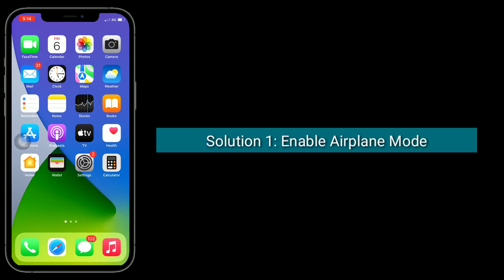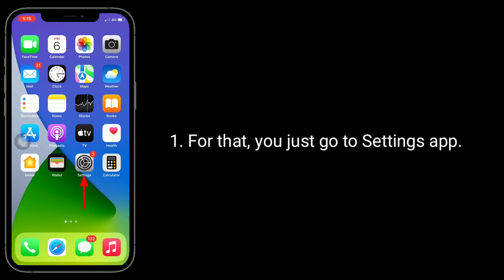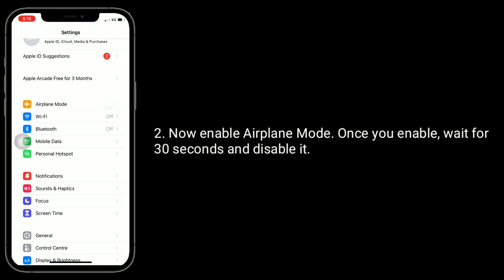First solution is to enable airplane mode and then disable it. For that, go to the settings app. Now enable airplane mode. Once you enable it, wait for 30 seconds and then disable it.